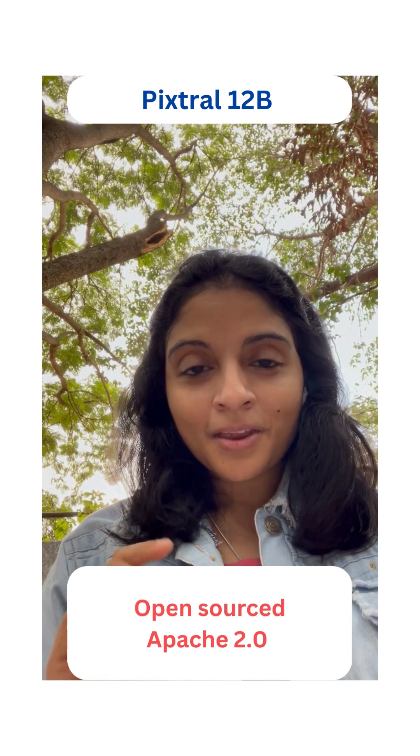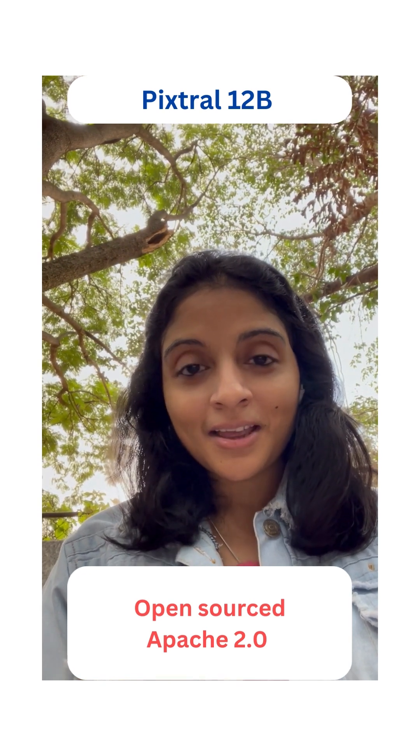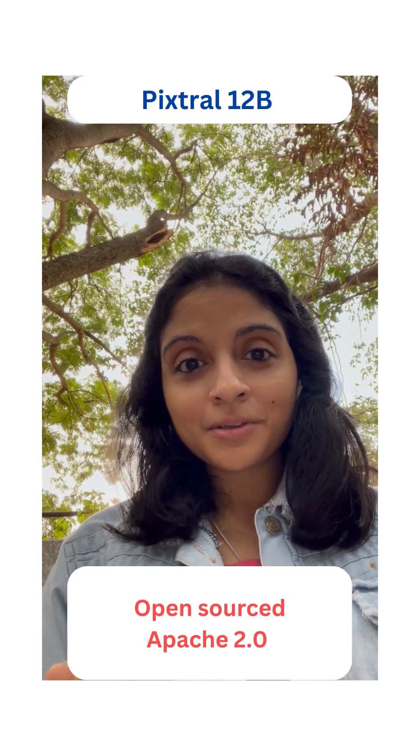And the best part: Pixtral 12B is open source under the Apache 2.0 license, making it accessible for developers everywhere.